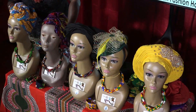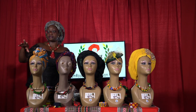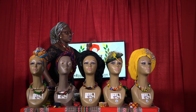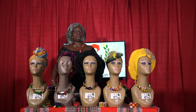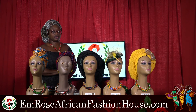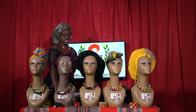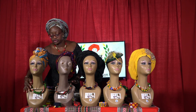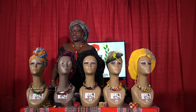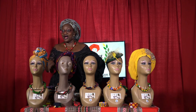We have some free gifts and we're going to play a game. You have one minute to choose a number between 1 and 10 — if you get the right number you'll get a free gift from Emrose African Fashion House, you don't have to pay anything. And we have a winner — Marie! Marie, your gift will be mailed out to you on Monday.